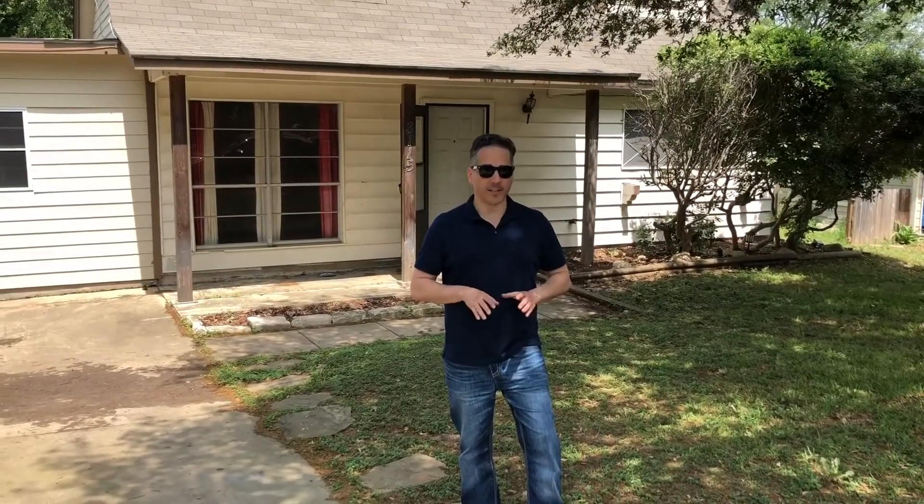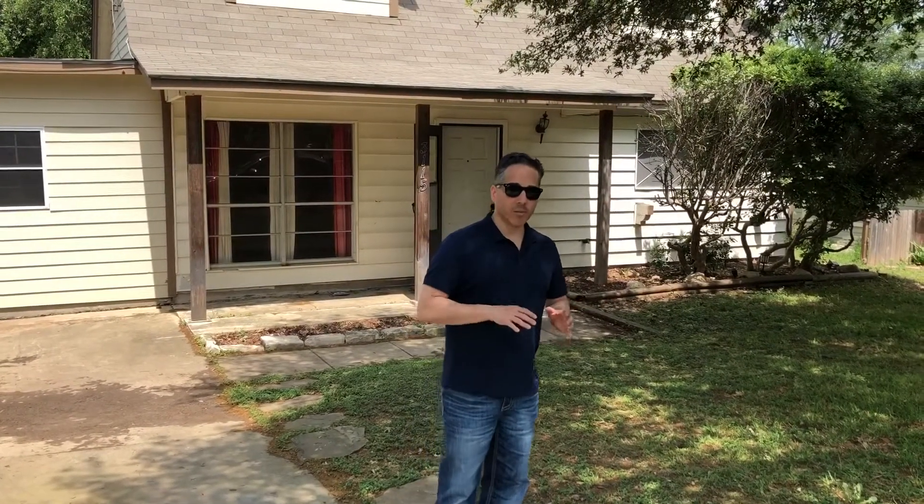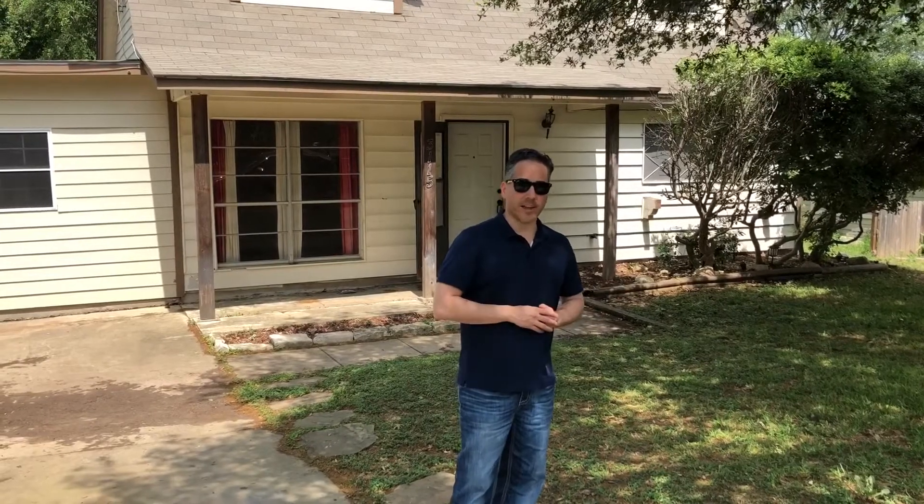Hey everybody, this is Victor Moss. I'm right by my office here at 410 and I-10 looking at this property's potential lead. It is currently listed with a realtor but it needs a lot of work and I think they might be asking too much. There are two loans, the owner just wants it paid off. Let's go take a look inside.